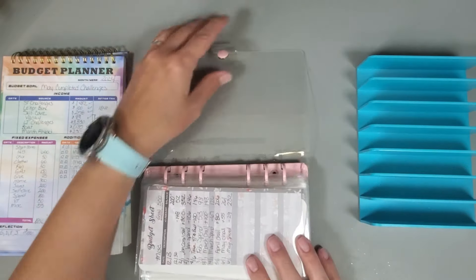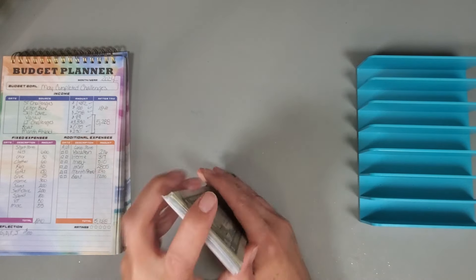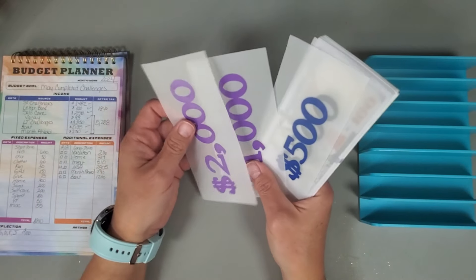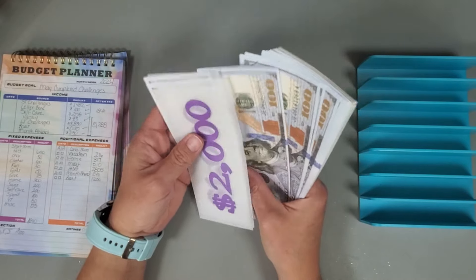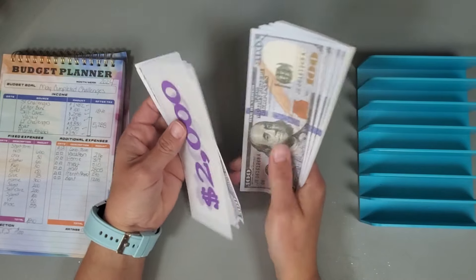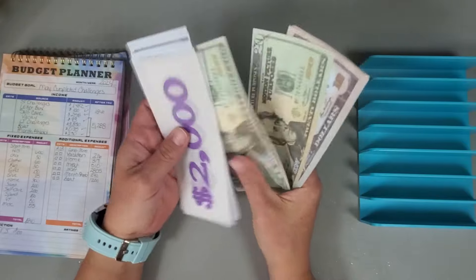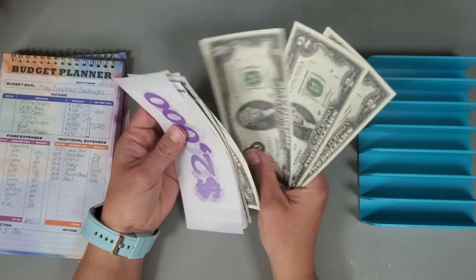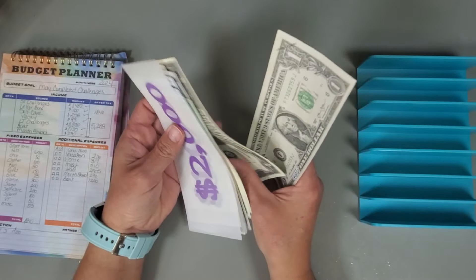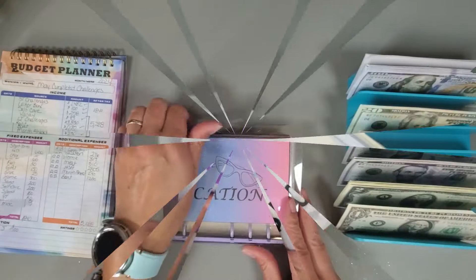Now let's get out my prop money for the amount I'm stuffing for my long-term sinking funds. That total should be $5,288 — counting it up: two thousand, three thousand, four thousand... forty-one, forty-two, forty-three through fifty-two — so $5,288. Let me open my binder.